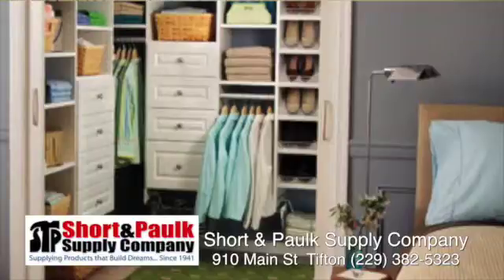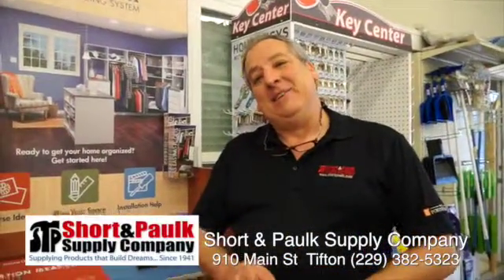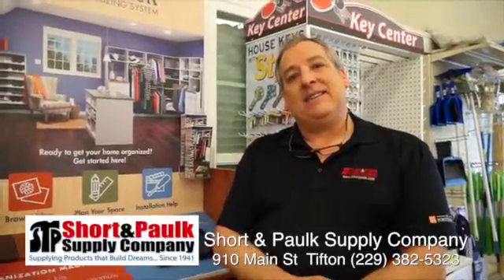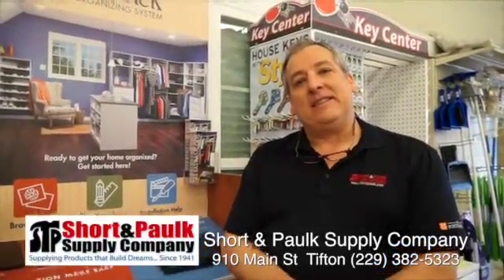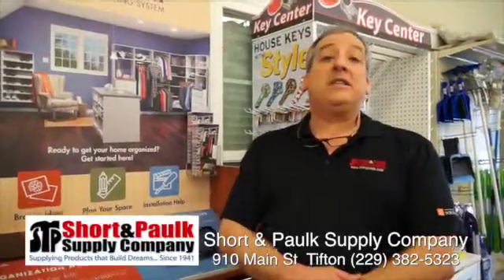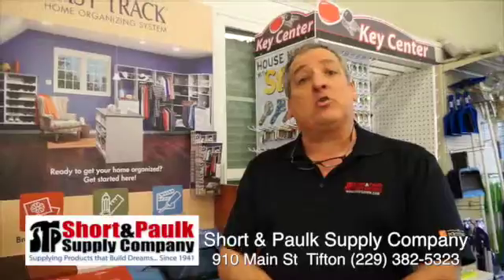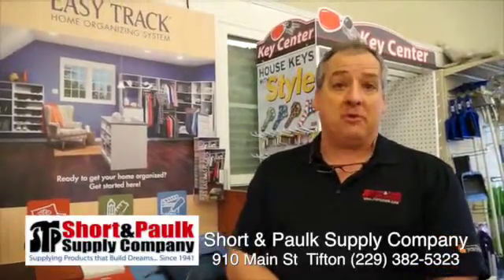Don't have a truck? They can deliver it. And I'm going to tell you, they deliver it on time, too. They'll set up a delivery. We sent some stuff to you, didn't we, Hayward? You bet. I'll tell you what, I'm enjoying it. Short and Polk is probably within 30 minutes of you if you live in our viewing area. We're in Tifton, Sylvester, Albany, and Dawson. And the first week of April, we're opening up in Cuthbert, Georgia.